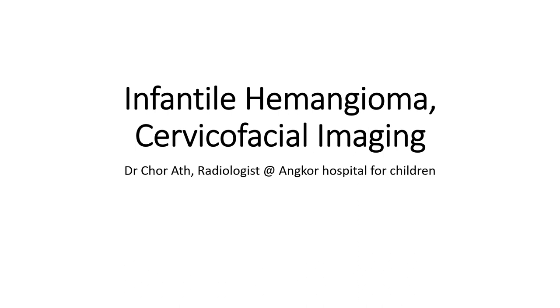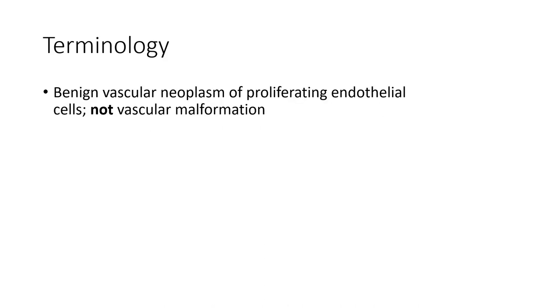Hello, everyone. Today I'm going to show you about infantile hemangiomas cervical facial imaging. Infantile hemangiomas is a condition of benign vascular proliferating endothelial cell, not vascular malformation.